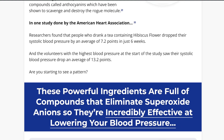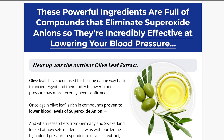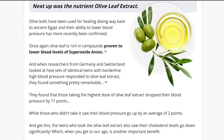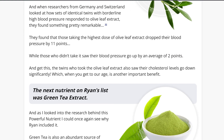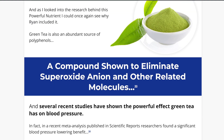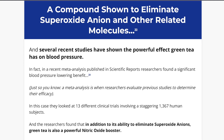I saw it all at the official website. One important thing is that CardioShield has scientific evidence from places like the University of California, Harvard, and Johns Hopkins. You can see it all at the official website — over a dozen studies to validate the claims made by the product.